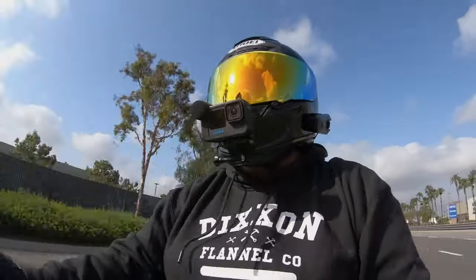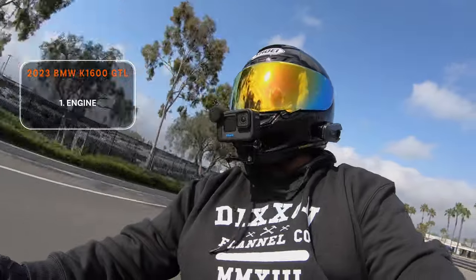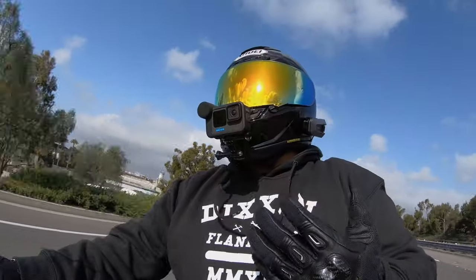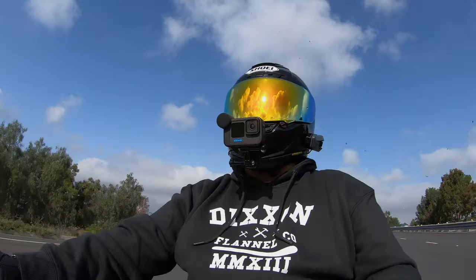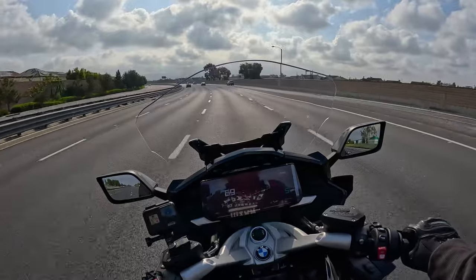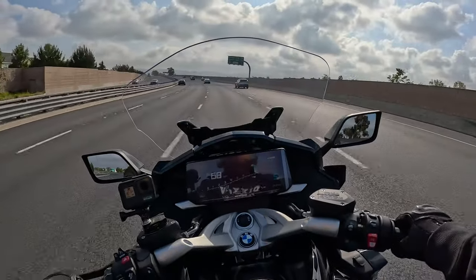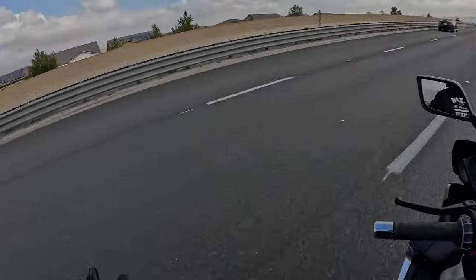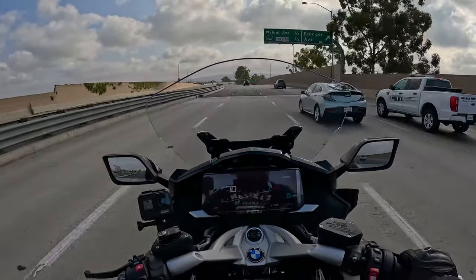First up we're going to talk about the engine, and it is one of the most unique engines currently on a motorcycle. It is an inline six-cylinder engine. For some perspective, the Harley-Davidson bagger touring lineup has a two-cylinder engine, and Ducati runs some four-cylinder engines, but BMW had to go a step above that — they made an inline six-cylinder engine putting out a whopping 160 horsepower with around 135 foot-pounds of torque.